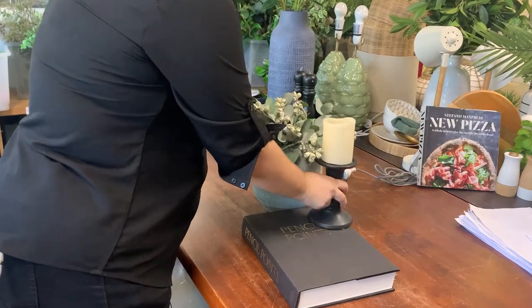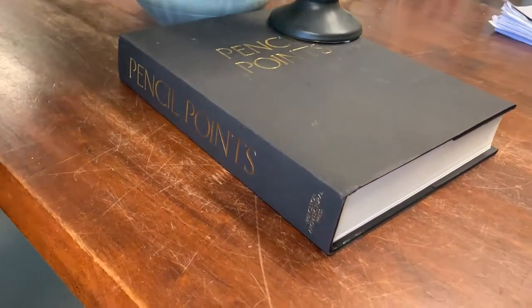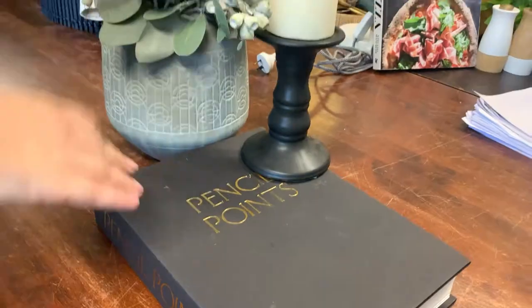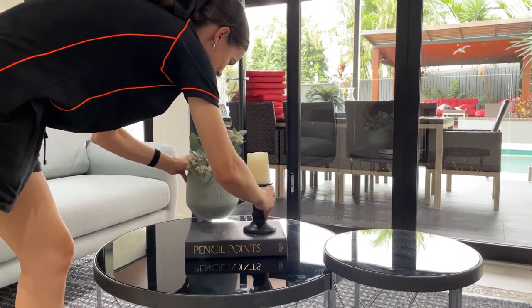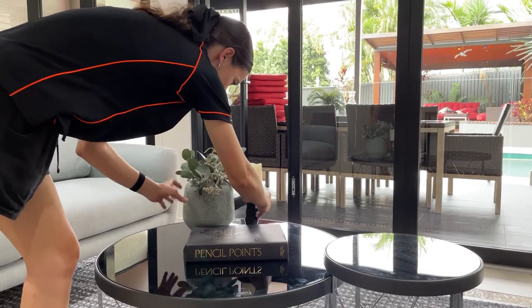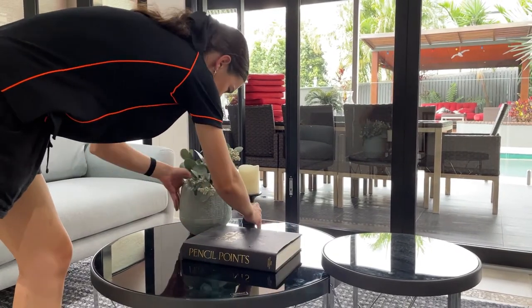So I've got three coffee tables and I want to do them all differently, still working within our colour theme. For one of my smaller nesting tables — again three items, different heights, different colours, but all working with the same sort of colour scheme that we've got.